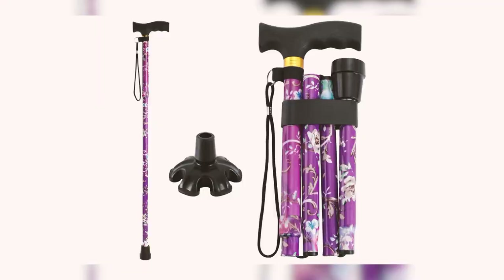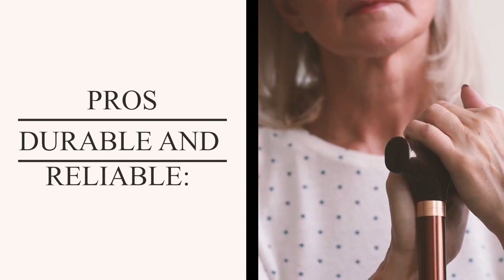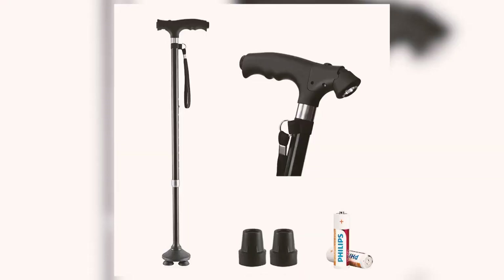Overall, King Deer's premium walking stick offers convenience, safety, and stability, providing a valuable tool for enhanced mobility. The pros of this option are durability and reliability — users have reported using the King Deer walking cane for extended periods with no signs of wear or adjustment issues. The grip and rubber tip have proven to be long-lasting even on rough surfaces.